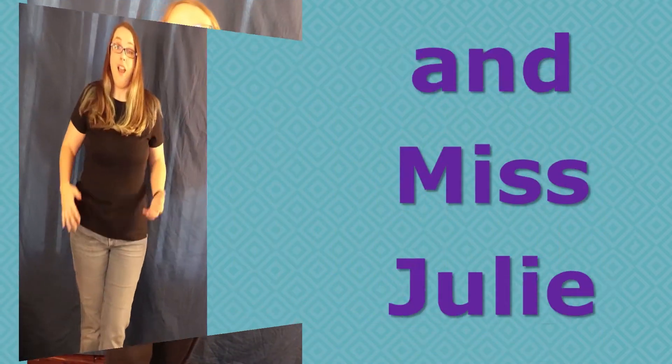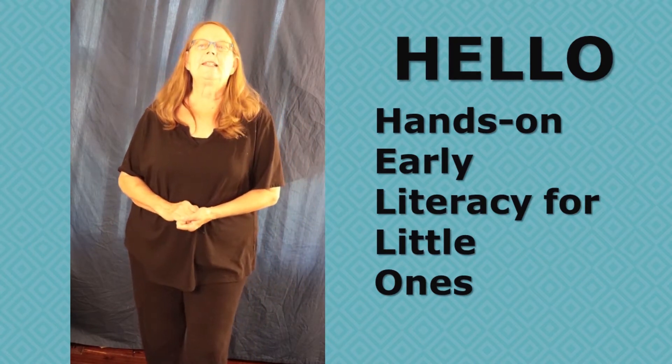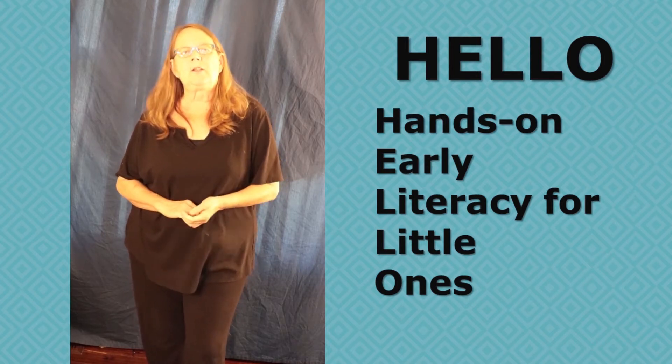Hi, my name is Miss Karen. Hi, I'm Miss Julie. Hello. This program is called Hello, and it is hands-on early literacy for little ones. It's a pre-reading program for very young children.